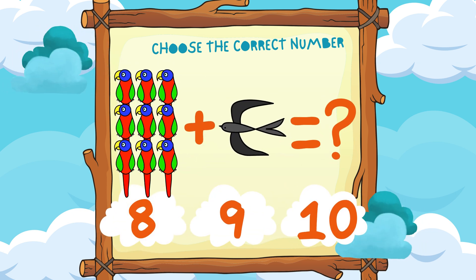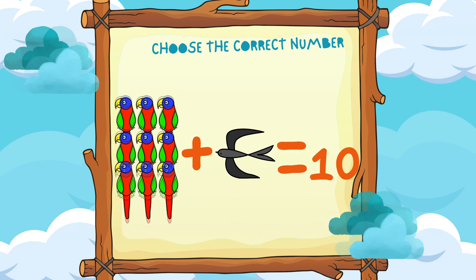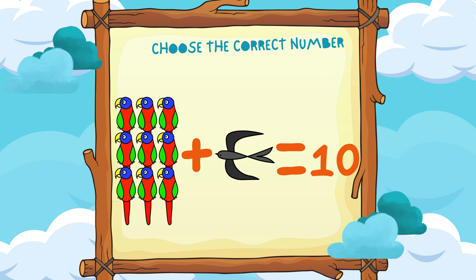Nine parrots plus one swallow equals ten. Hooray!